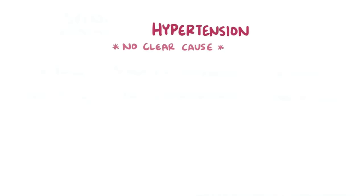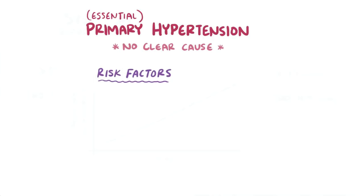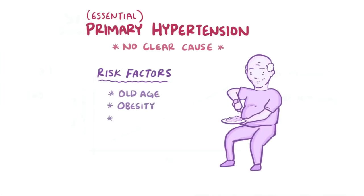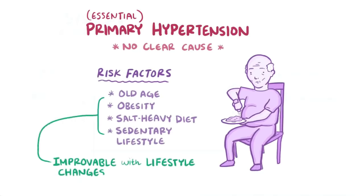About 90% of the time, hypertension happens without a clearly identifiable underlying reason, and we call this primary hypertension or essential hypertension. Over time, pressure in the arteries starts to silently creep up. Risk factors include old age, obesity, salt-heavy diets, and sedentary lifestyles. With the exception of age, all of these can be improved with lifestyle changes, and those changes can help reduce hypertension.